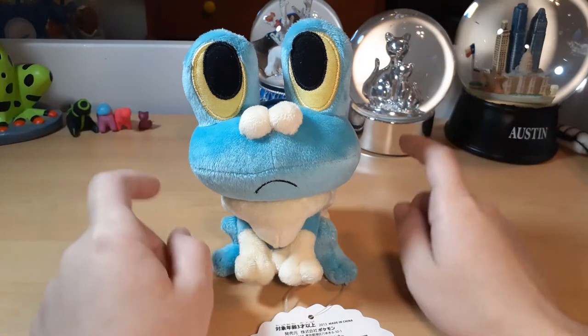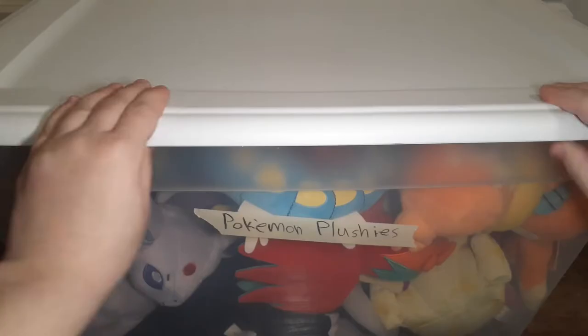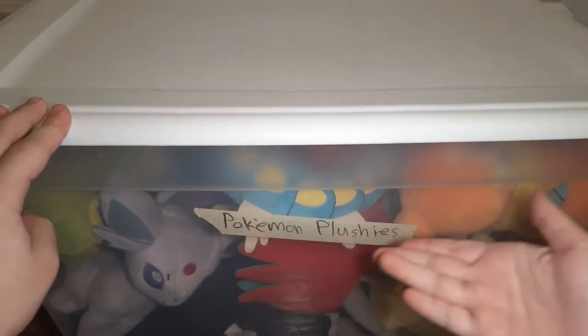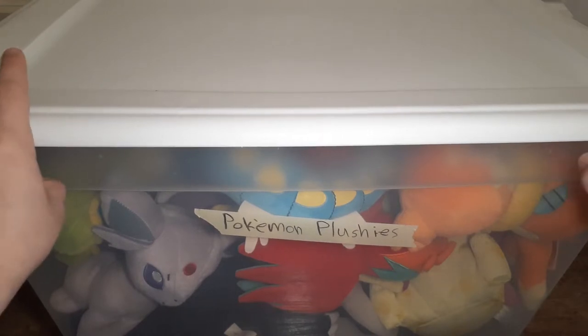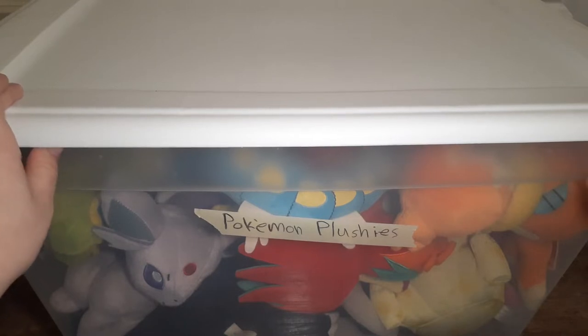I have a lot more really cool Pokemon Center plushes where this guy came from, so let's get into it. We're going to start with this bin, aptly labeled 'Pokemon plushies' in terrible handwriting. This is essentially a bunch of miscellaneous stuff, because Pokemon Center is my main go-to brand to purchase from.